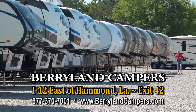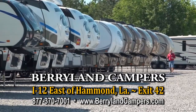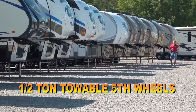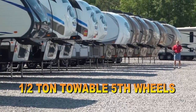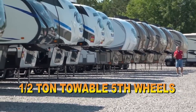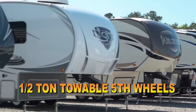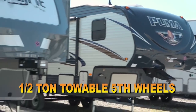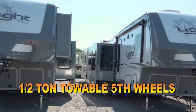Hi, Brad Poche here with Berryland Campers. Thank you for visiting us on the World Wide Web. We often get a lot of customers that come in and say they want a half-ton towable fifth wheel — something light, that they don't have to have a big three-quarter ton or one-ton truck, but they still want the versatility of pulling a fifth wheel. Here at Berryland Campers, we offer a huge selection of fifth wheels to do just that. We're going to go down this road today and pop our head in a few, and let me tell you about some of the sale model fifth wheels that we have and show you the selection we keep here.